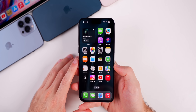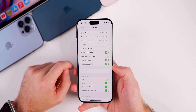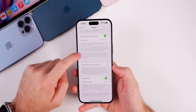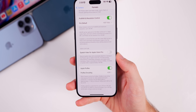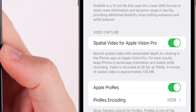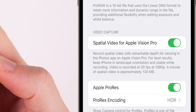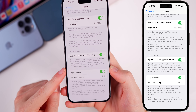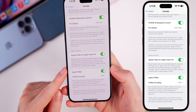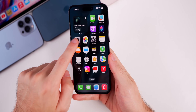The first thing is a big new feature for the iPhone 15 Pro and Pro Max. If we head into Settings and go to Camera, then to Format, you'll notice a brand new section called 'Video Capture — Spatial Video for Apple Vision Pro.' Under that toggle it says: record spatial video with remarkable depth for viewing in the Photos app on the Apple Vision Pro. For best results, keep iPhone in landscape orientation and stable while recording. It's recorded at 30fps at 1080p only, and a minute of video will be approximately 130 megabytes.